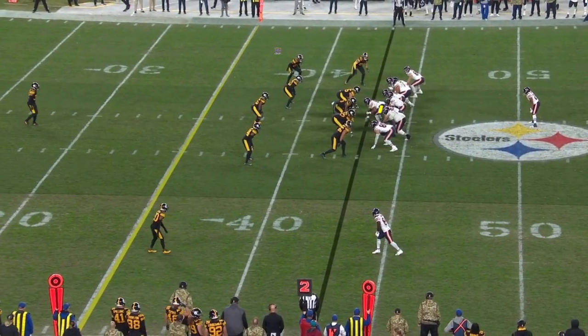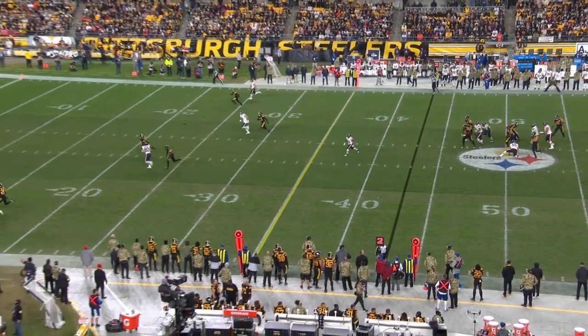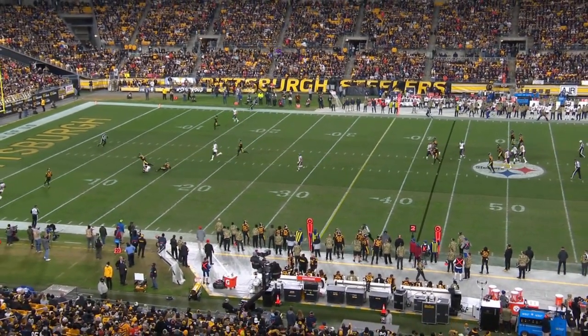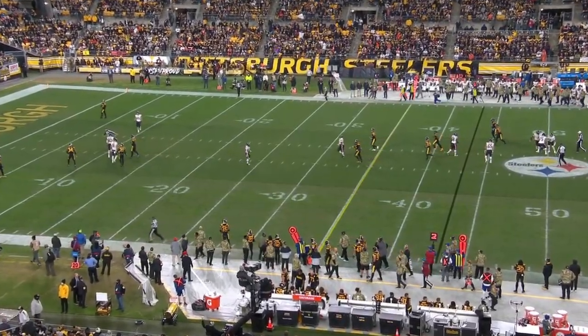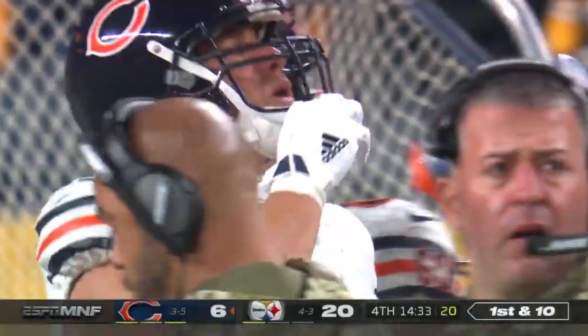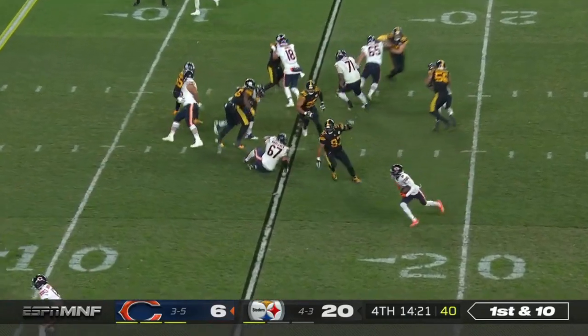This is what Jimmy Graham needs to do — get down the seam against Edmonds one on one. They've got to win the one on ones; they're playing single safety middle. You have to be able to fire that ball in there before Minkin can get over and help out of the middle of the field. This is something that Justin is starting to get comfortable with.